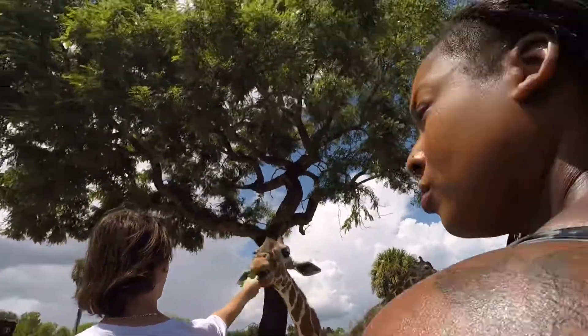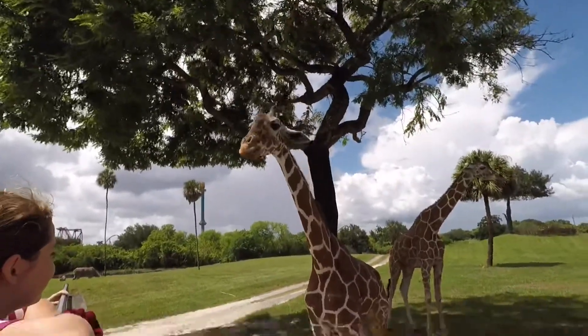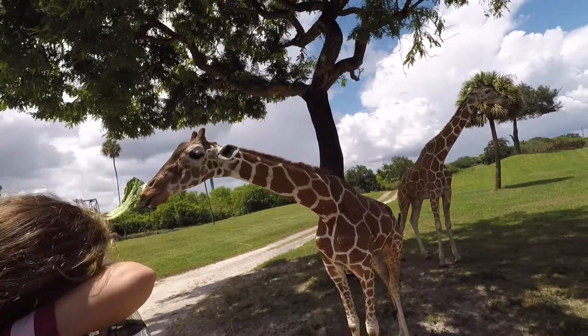It really helps us maintain that positive relationship with our giraffes. And they come on up to let us in, so we get some fun out of it too.